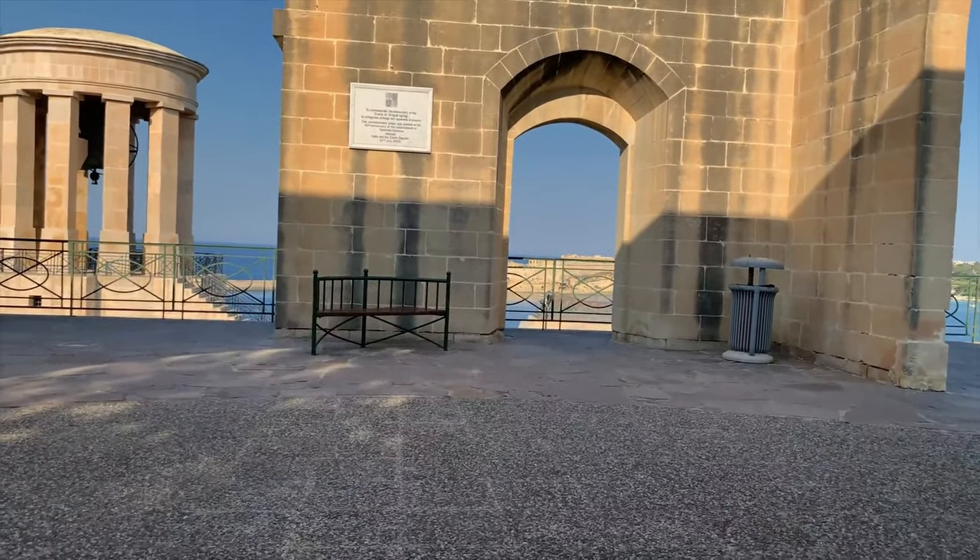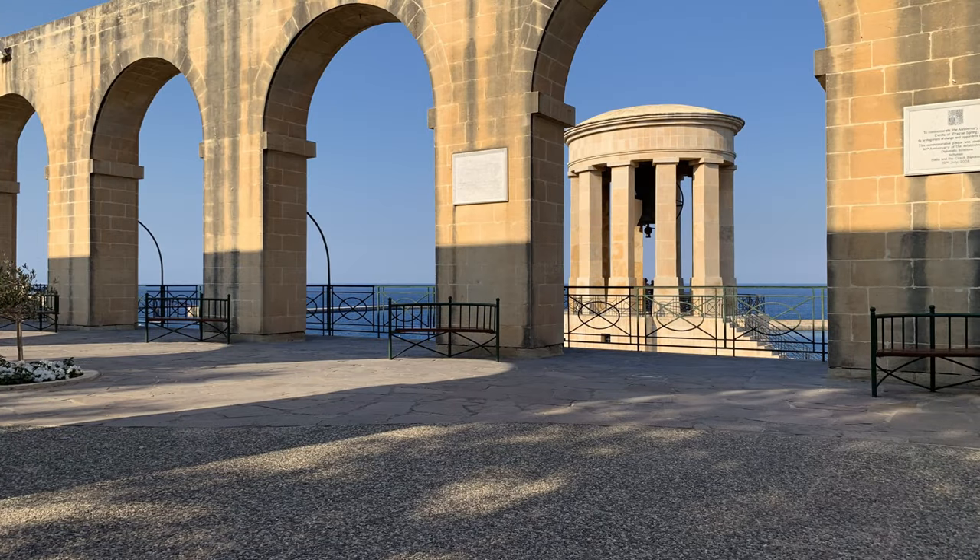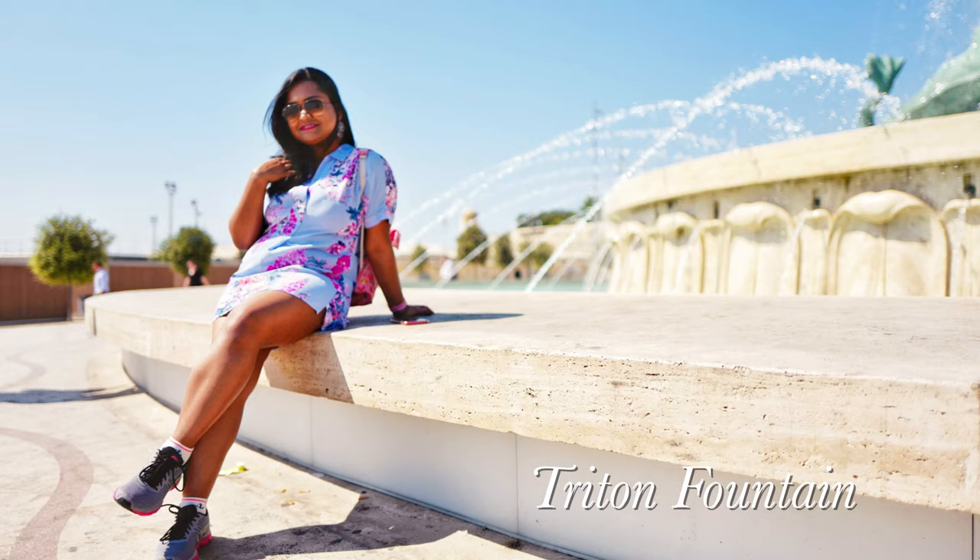And with that ends our first day trip to Valletta. Now sharing some of my favourite Instagram shots from our first day of travel.